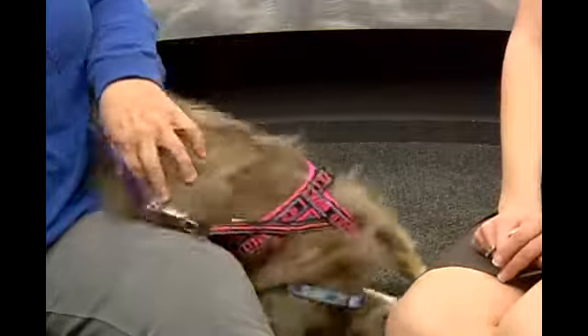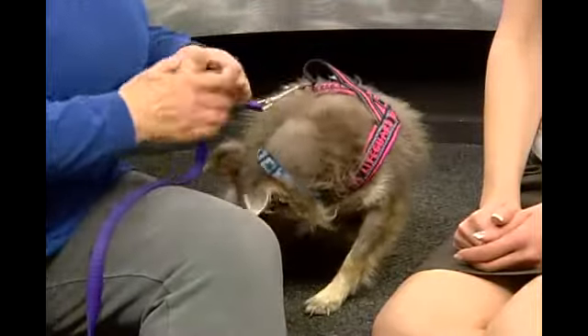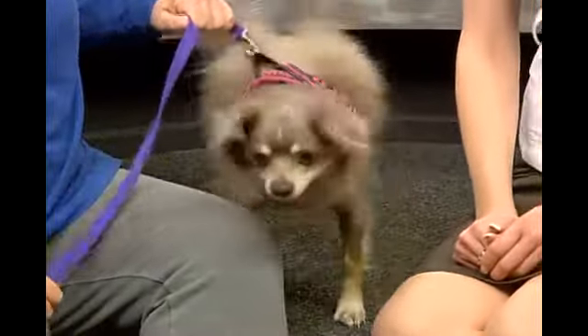That would definitely be cool to see. They have a whole separate agility now for little dogs called teacup, and it's smaller-sized equipment. He would rock it out of the ballpark, because he is a superstar at the Humane Society. Sometimes his skin has kept him from being adopted — people think it's a little unusual. But I think that's what makes him special.